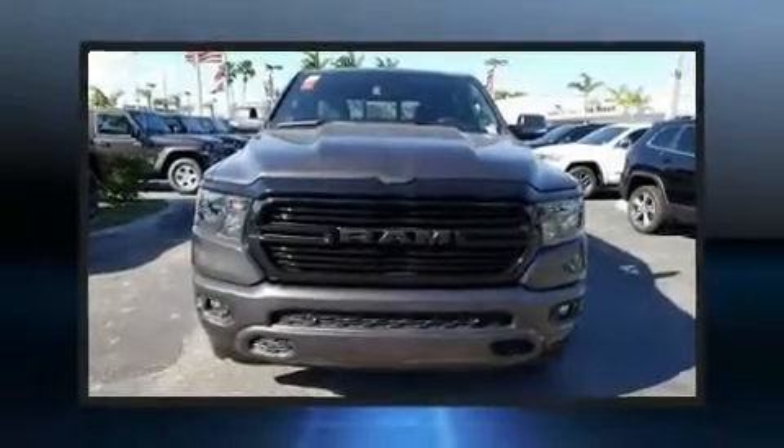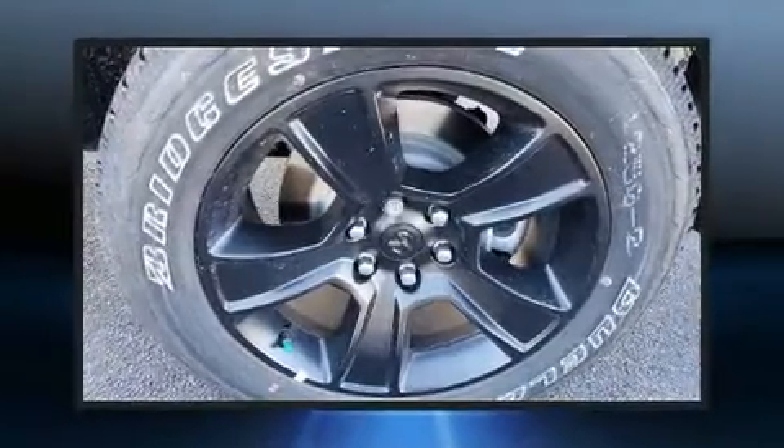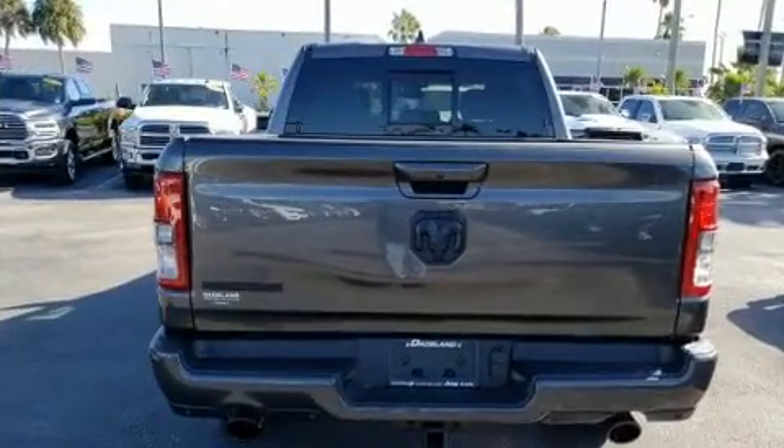You can expect a lot from the 2020 Ram 1500. This four-door, five-passenger truck is waiting for you to take home. It features an automatic transmission, rear-wheel drive, and a powerful eight-cylinder engine. It distinguishes itself from the competition with